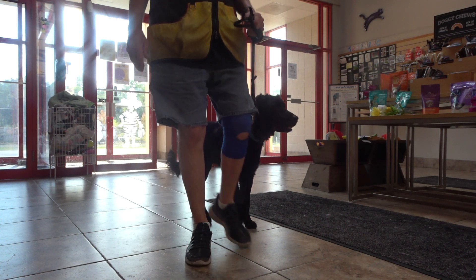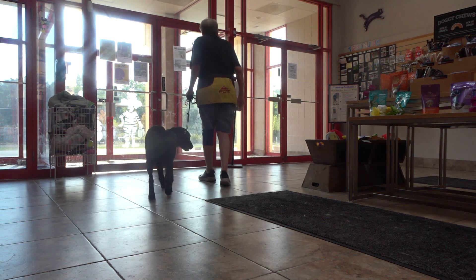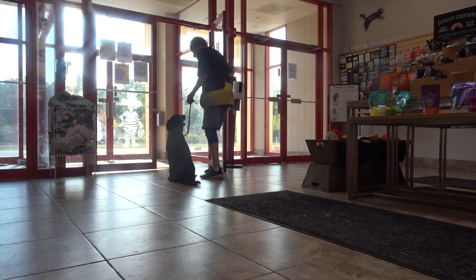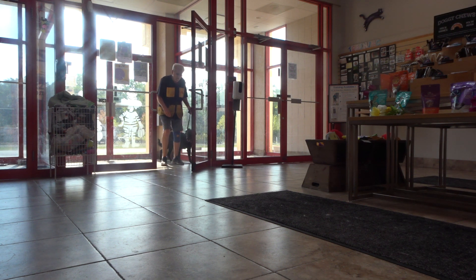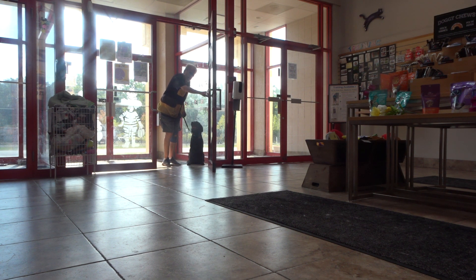It's harder to do with two dogs. Here, here go. Sit. Good sit. Good sit. Good sit. Yes, there's the eye. Good. Good go. Here go. Sit. Good sit. Good sit. Okay.